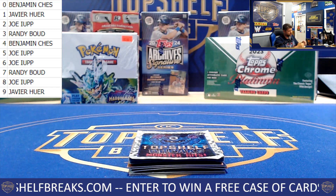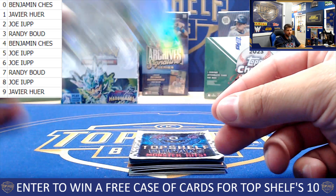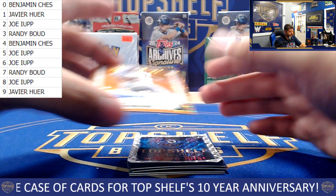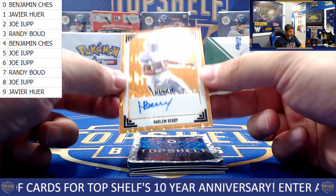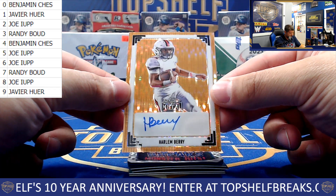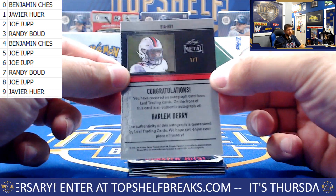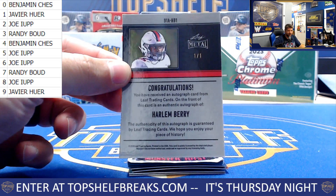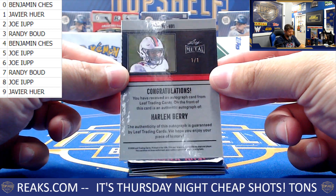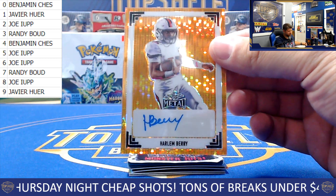There are so many people on the fence about Xavier Worthy and whether or not he's going to be a bust in the NFL. If he figures it out, man, that speed is going to serve him well. First auto up: gold Harlem Berry — our first auto, and it is the only one in the world. Picking up the one of one Harlem Berry. Sounds like an old jazz artist — sing the blues.